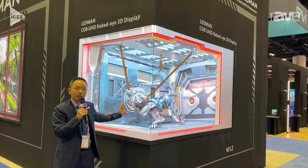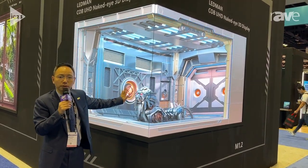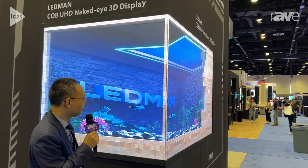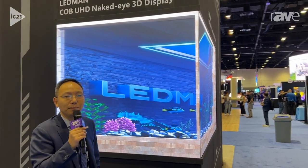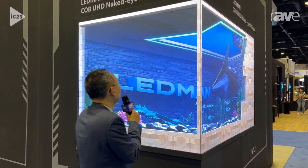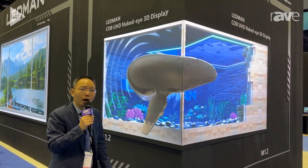You can see this is an amazing product fit for some special scenarios. This product is based on Lehman's advantage technology — Chip on Board, CoB technology — and we can provide the Naked Eye 3D experience to our customers.